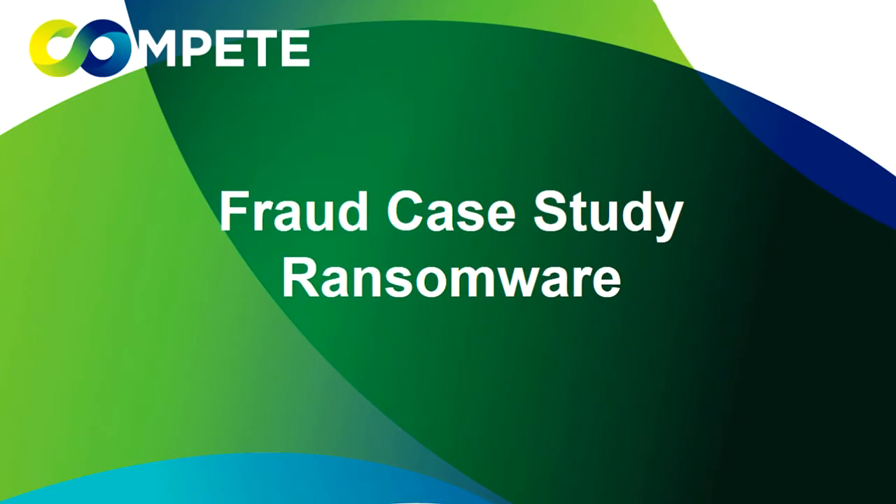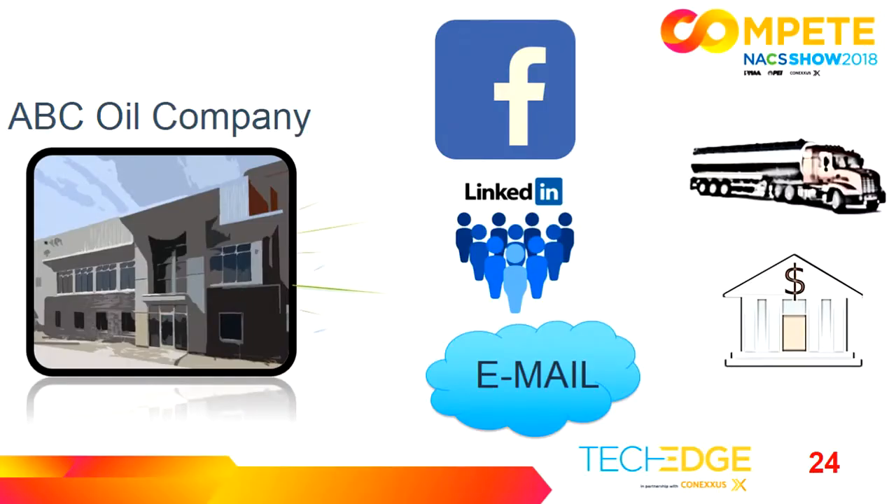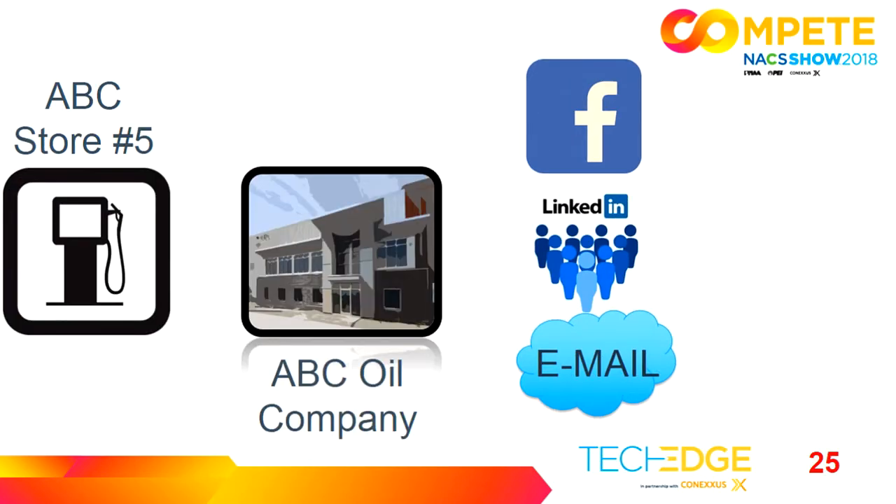Our first fraud case study is on ransomware. ABC Oil Company is doing email in the cloud, office programs in the cloud, encouraging employees on social media, dispatching fuel, connecting to their bank for credit card settlement, uploading payroll files. At the store level, they have their point of sale, back office, tank monitoring, and video monitoring — all connected up to the corporate office. ABC Oil also has the ability to remote back into all of their stores if needed, and employees can access social media and cloud email.